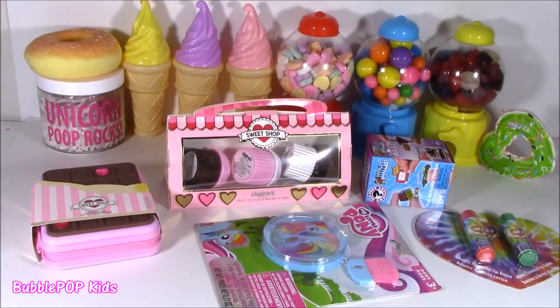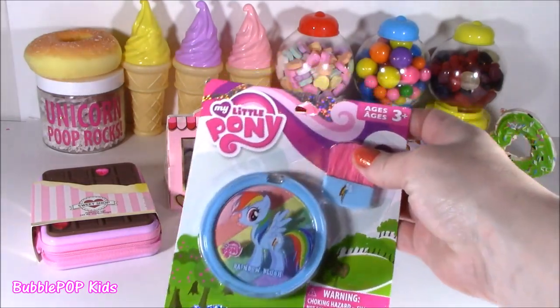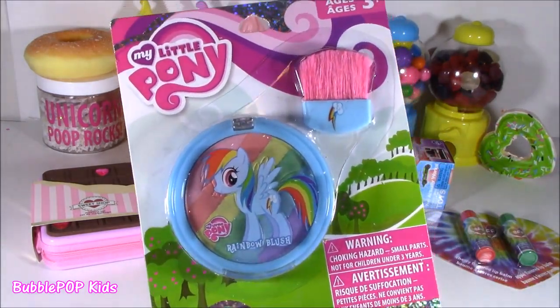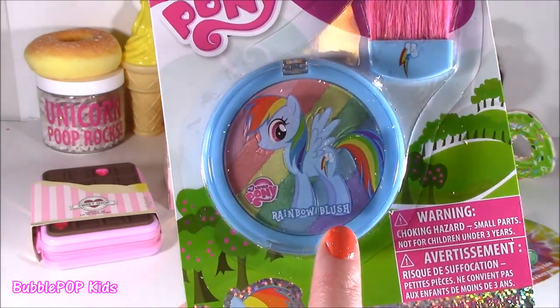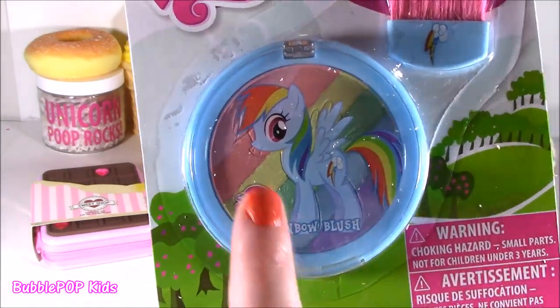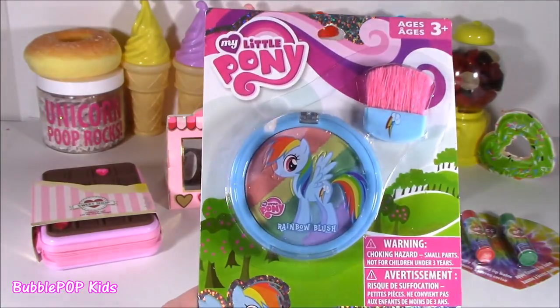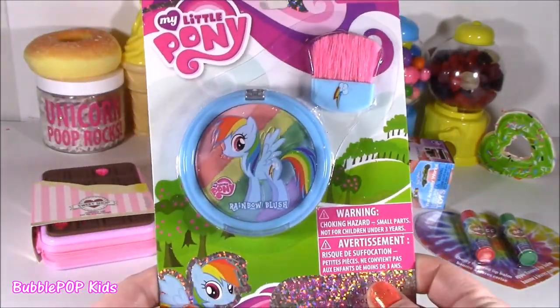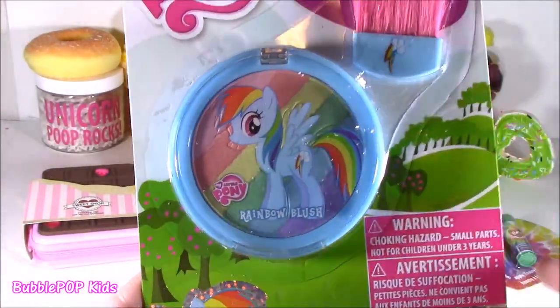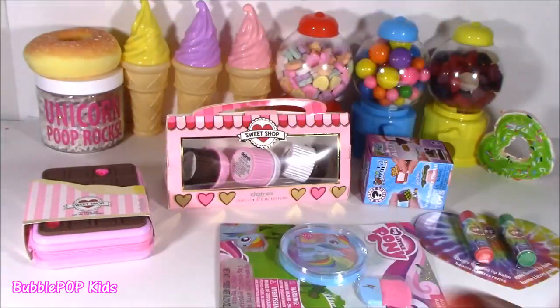Next up, we got another little makeup product — My Little Pony. I have never seen anything like this. It is actually Rainbow Dash rainbow blush — it's got all those colors in there. I don't know how it would look on your face, but we're going to test it. Look at that cute little blusher — it is just adorable. It looks like it's fake, like plastic. So weird.